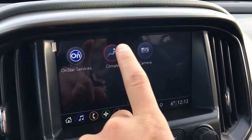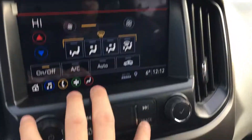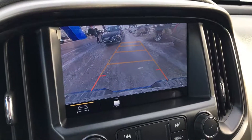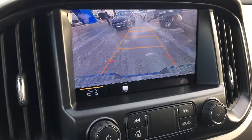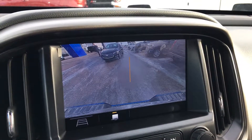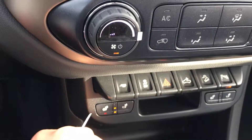You have your OnStar services. You can show your climate up on the screen or use the controls down below, whichever you prefer. Hit the back button and get your backup camera. This is the display for your backup camera, accessible through the infotainment system as well as by putting the truck in reverse. If you have a trailer, this will help you maneuver and tells you when the truck or trailer is straight.